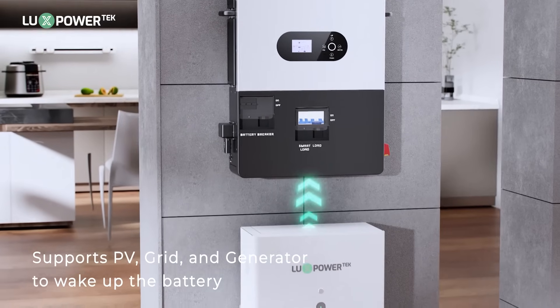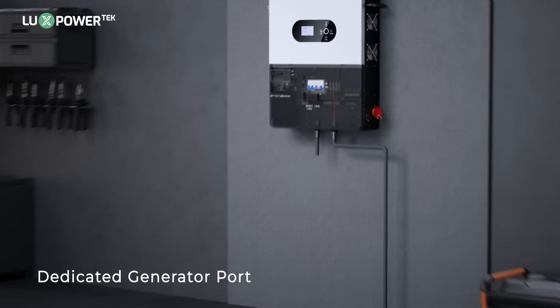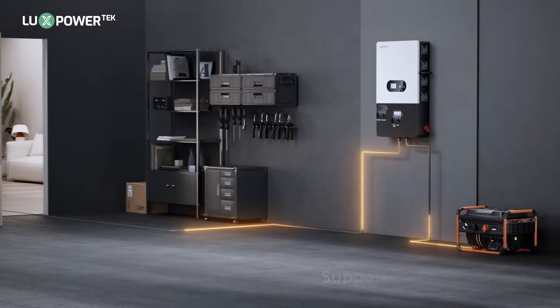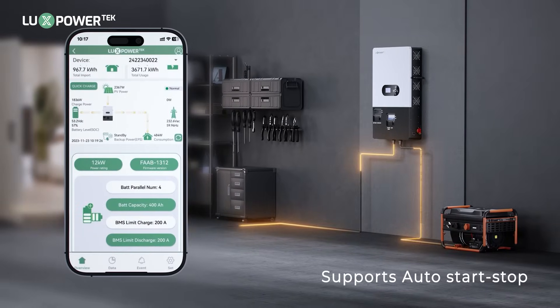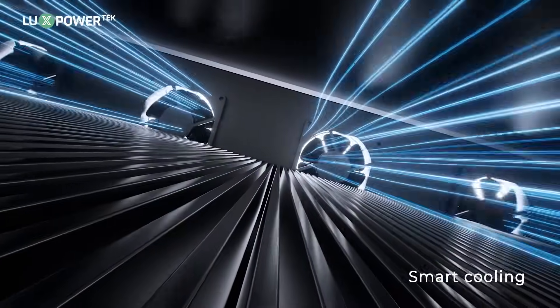Supports PV, grid, and generator to wake up the battery. Dedicated generator port for reliable backup power. Supports auto start-stop. Smart cooling for your quiet environment.